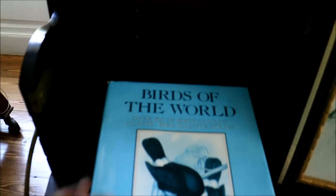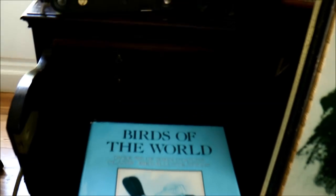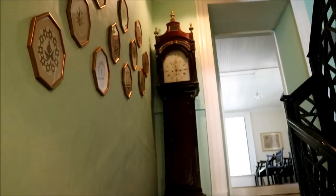There must have been a fascination with birds for the owners, because there's a huge book here and we saw all the other birds — the stuffed ones. It's an old grandfather's clock leading up to the upper levels. We gotta respect the rope — we can't go up there, but we'll work our way down to the back of the house now.